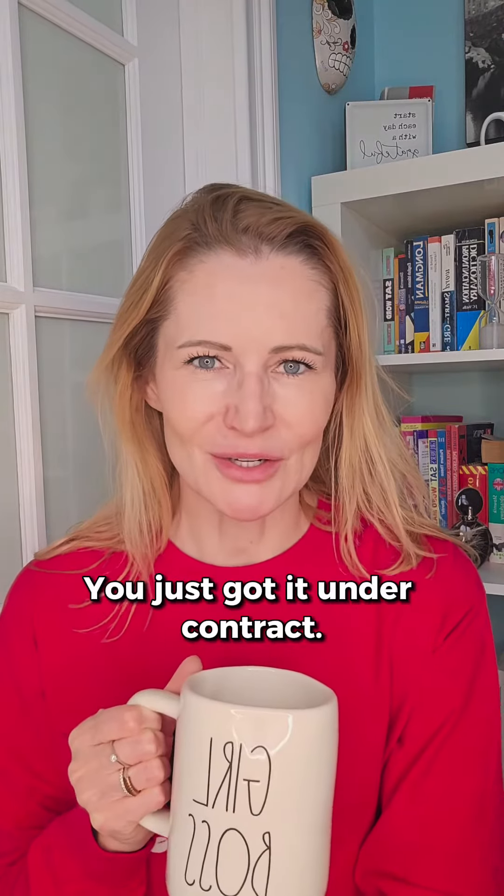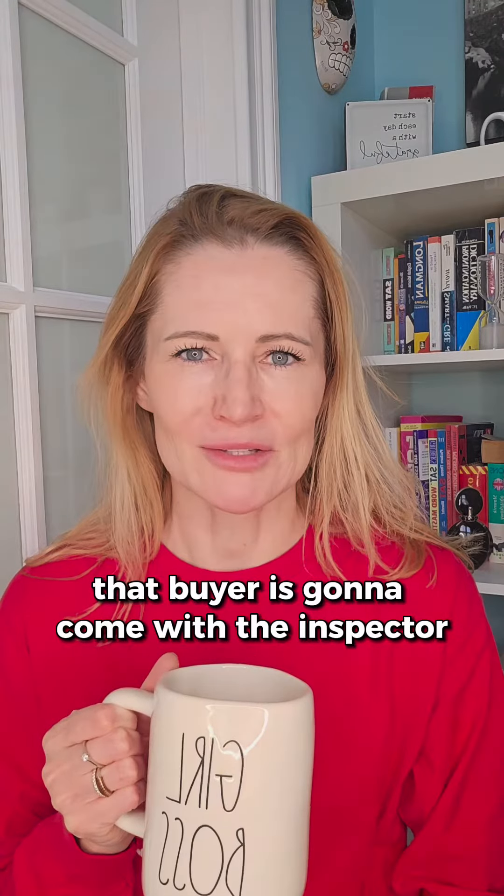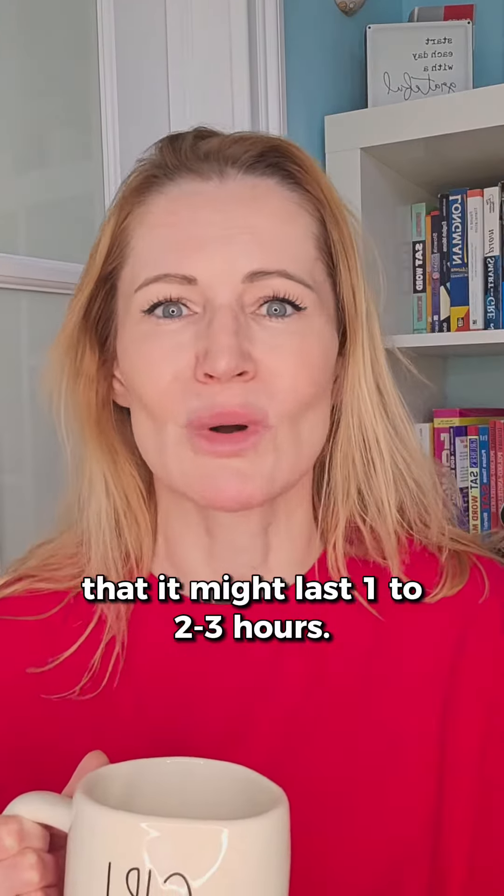You are selling your house, you just got it under contract, and your buyer is doing inspections. This is what you can expect. First and foremost, the buyer is going to come with the inspector and they are going to look everywhere — everything is going to be checked out from top to bottom. Don't be surprised if it might last one to two, even three hours.